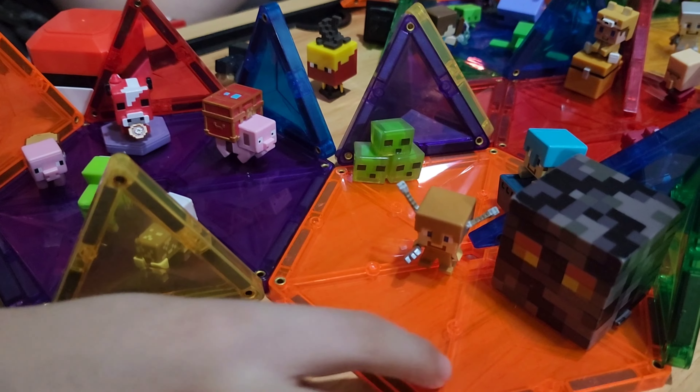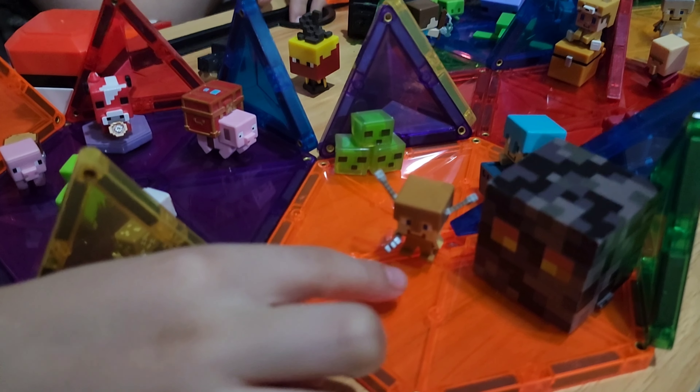Here we have the entrance, where there's a magma cube and Steve. Hi Steve!